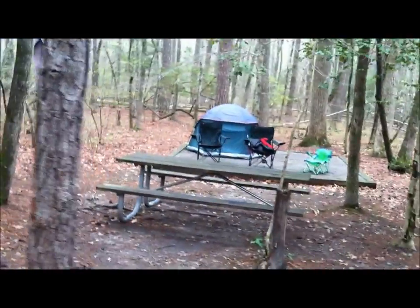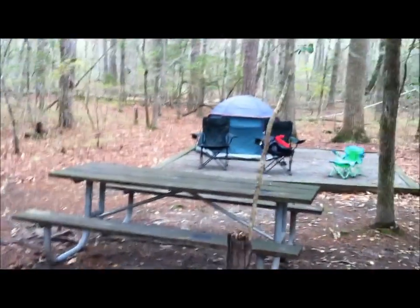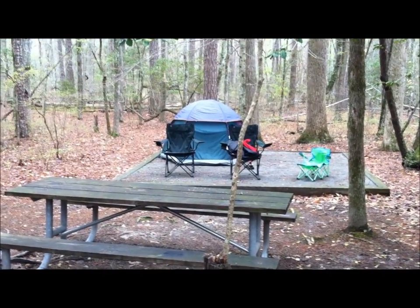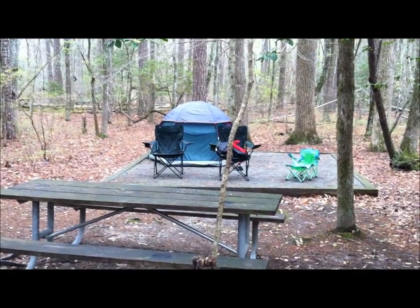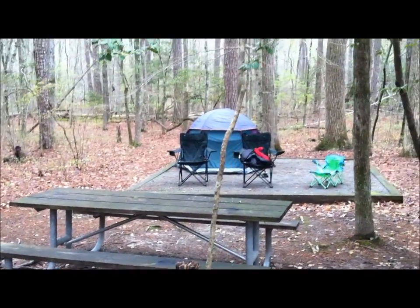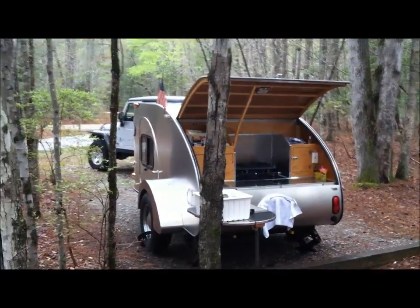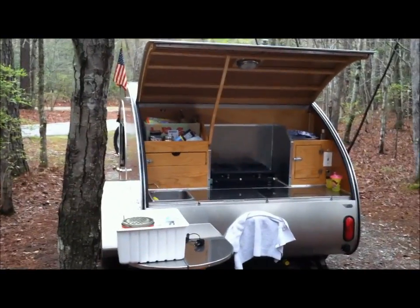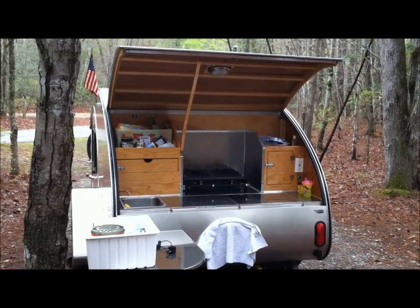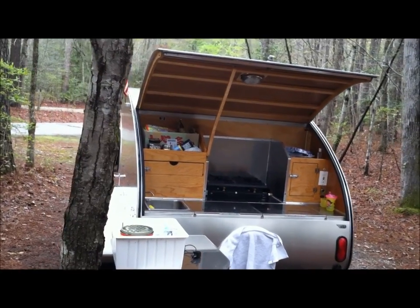We have the old way of doing things and then we have the new. The old was the tent, and we got a lot of rain last night — that's where we kept our daughter's toys and our chairs. As you can see, they're airing out right now because they got soaked. We went through a torrential downpour. This is the Camp-Inn 560 Ultra, and we gave her a good test. It was a nice storm last night and we didn't have one leak.